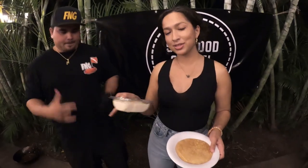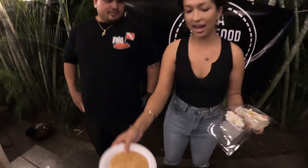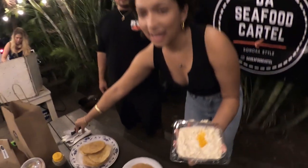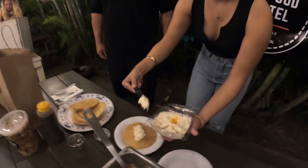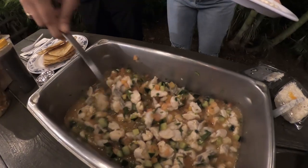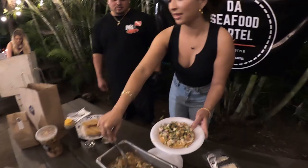Now that we have the ceviche ready, I'm going to make a tostada for Chef to try. Each order of ceviche comes with some homemade tostadas, and I also sell a blue crab tobiko spread. I put a generous layer of the spread on top of the tostada — super creamy, super tasty, and it goes really well with the flavor of the ceviche. Then I put the ceviche right on top, and to finish it off, we have our black sauce of death, which is another secret sauce of ours — spicy and tasty.